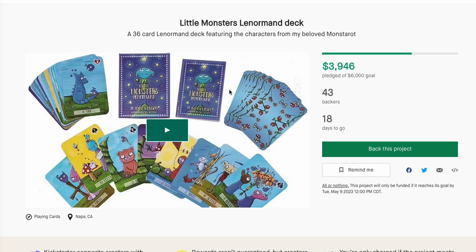I'm Tarot Oracle. These are some fantastic decks on Kickstarter that you need.